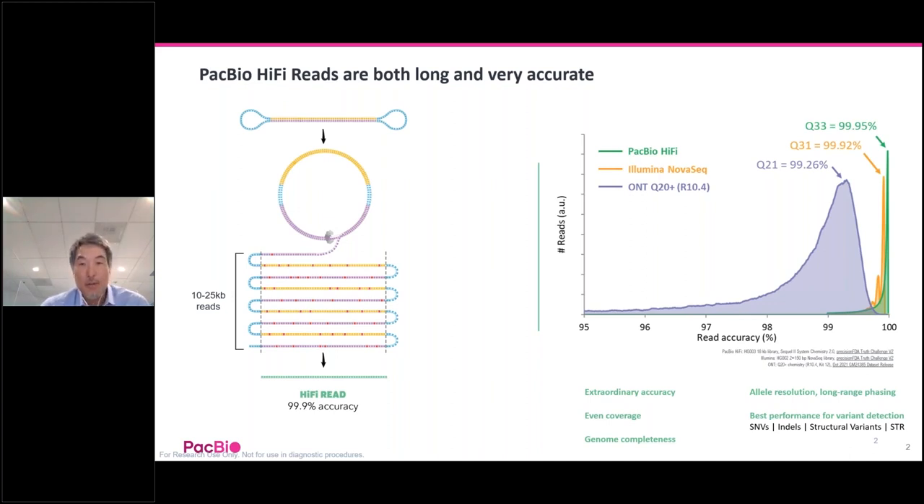PacBio HiFi reads are both long and very accurate. On the left, you can see how HiFi libraries are constructed and how HiFi sequencing works. Kilobase-long fragments of interest are ligated to circular adapters called SMRTbells to create a circular library prep. A polymerase performs rolling circle amplification, covering the forward and reverse strands multiple times. In each raw read, errors made by the polymerase are random and not systematic, allowing the software to easily correct them via consensus to create the resultant HiFi reads shown in green. HiFi reads are long, single-molecule reads that achieve 99.9% accuracy. When used to sequence to 30X genome depth, the consensus achieves an even higher accuracy of 99.95%.